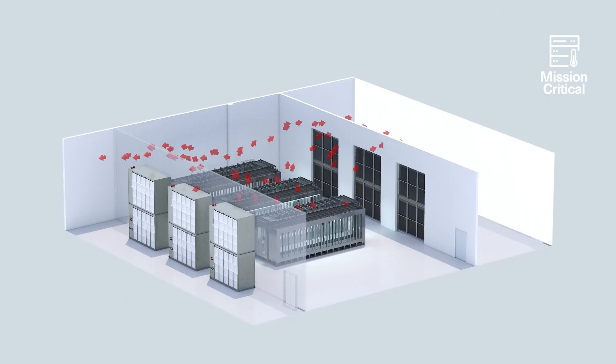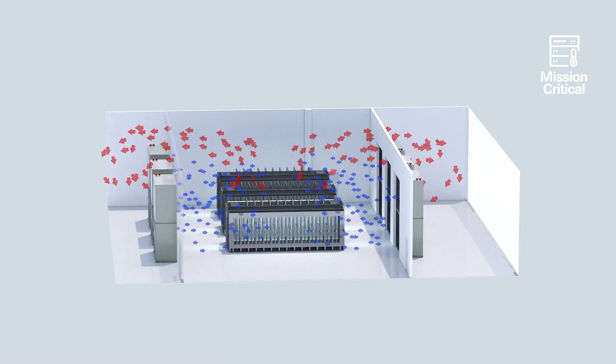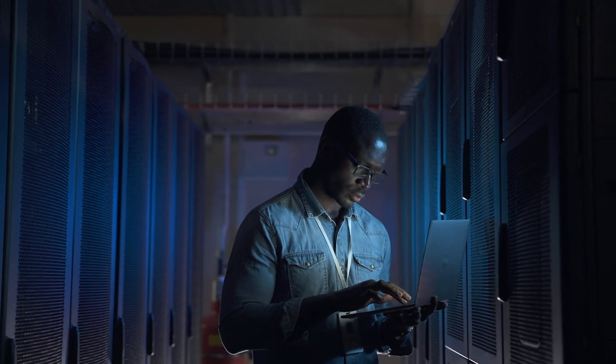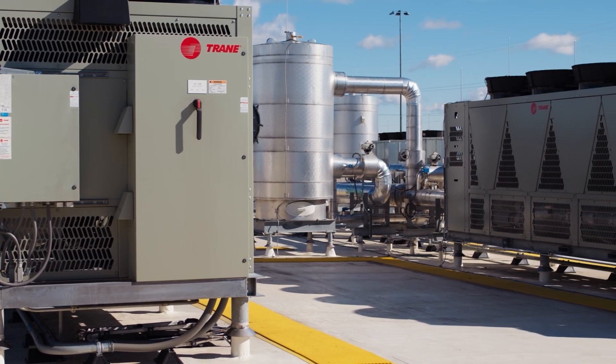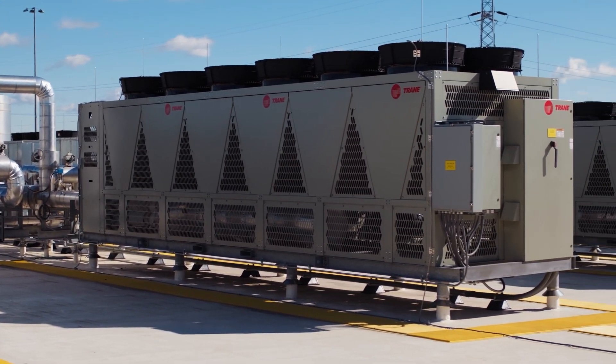It's designed to maintain precise temperature in the server room, helping mission-critical uptime while helping to reduce energy consumption. The Trane fan coil wall integrates seamlessly with Trane chillers to help deliver precise cooling and help maintain optimal conditions for IT equipment.